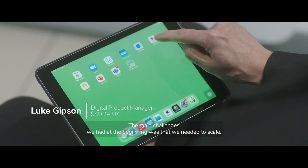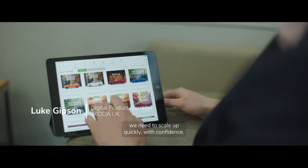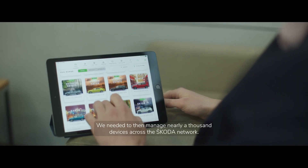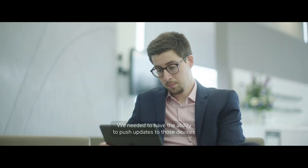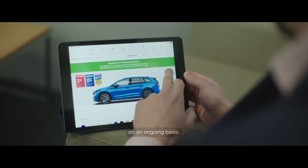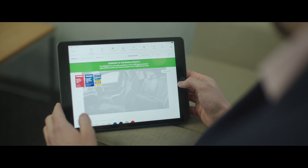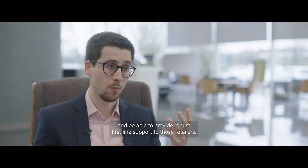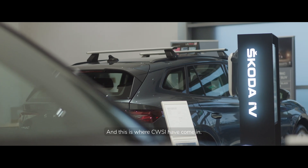The main challenges we had at the beginning was we needed to scale and we needed to scale up quickly with confidence. We needed to manage nearly a thousand devices across the Skoda network and have the ability to push updates to those devices on an ongoing basis. We then needed to monitor, track performance, and be able to provide robust first-line support to those retailers — and this is where CWSI come in.